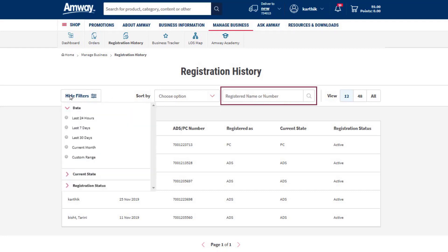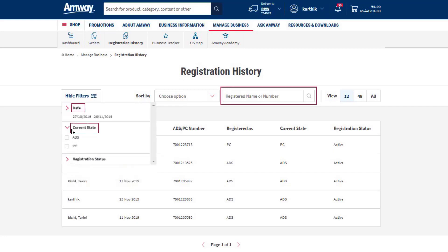Using the Show Filter option, you can filter the data as per the date, the current state — that is, ADS or PC — and registration status, that is, active, deleted or resigned.